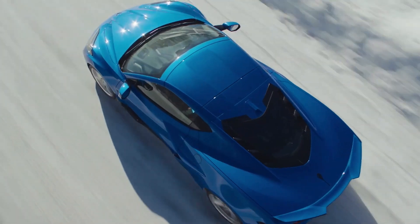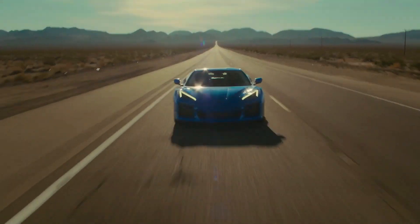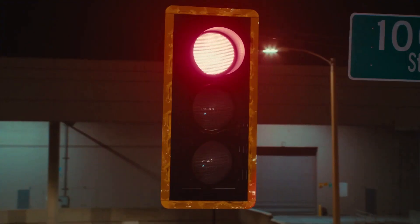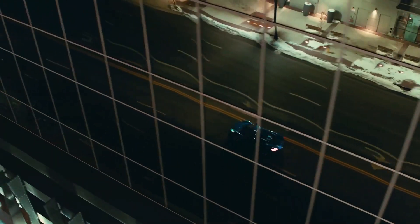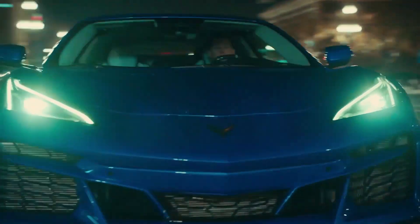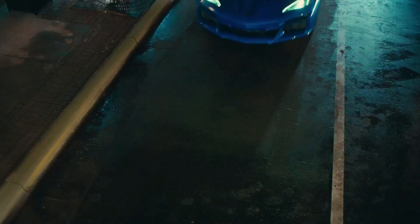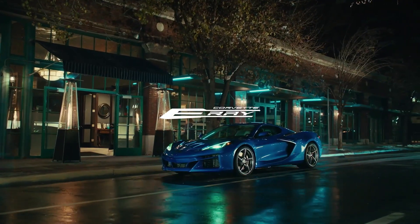A force on the track and off. Beauty finding strength in the extremes. 70 years in the making — the next chapter of Corvette. A supercar of contrasts. It's everything you never expected. One like none.